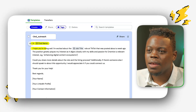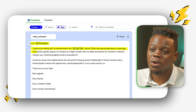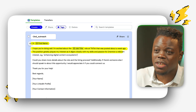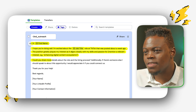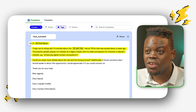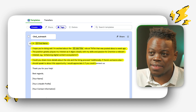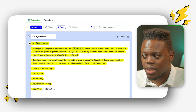Next, craft a message requesting information on the role to see if you're a good fit, or to be introduced to someone you can speak to about the role: 'Hi Jane, I hope you're doing well. I'm excited about the Product Operations, Content and Creator Ecosystem role at TikTok that was posted about a week ago. The position piques my interest as it aligns closely with my skills and passion. Could you share more details about the role and the hiring process? Additionally, if there's someone else I should speak to about this opportunity, I'd appreciate it if you could connect us. Thanks for your help. Best regards.' Be sure to include your name, LinkedIn profile, and contact information.